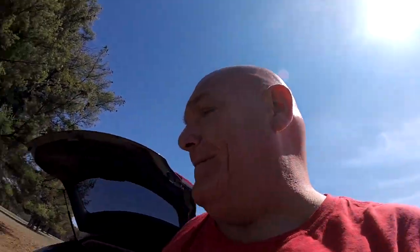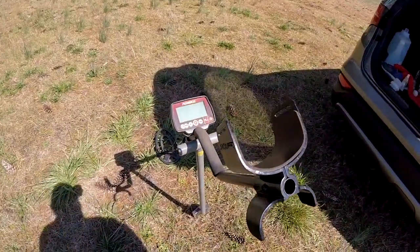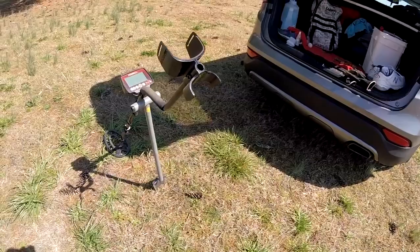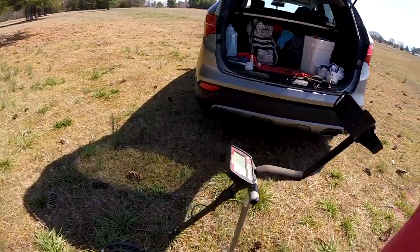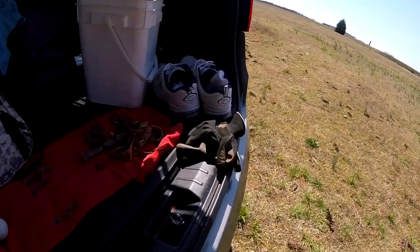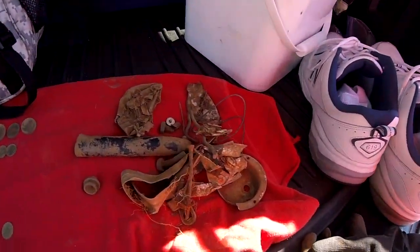It was a pretty good hunt today — got a decent bit of trash and some coins, dimes and quarters. This is my machine, the Fisher F44, my Lesche shovel, and this is the trash I found today.